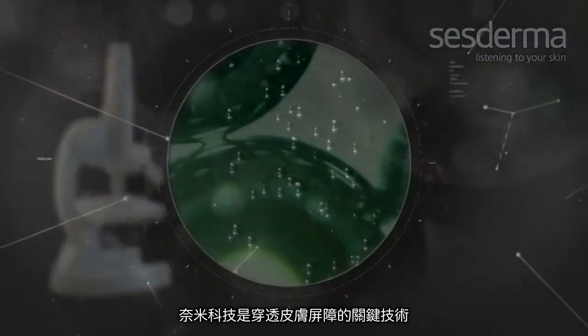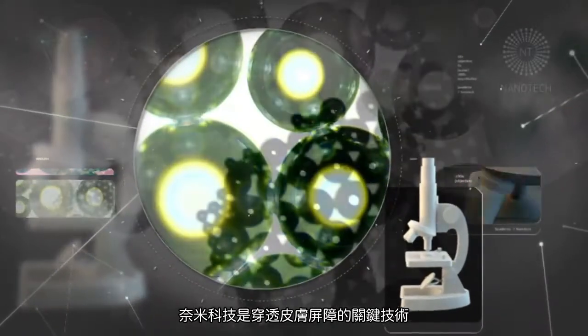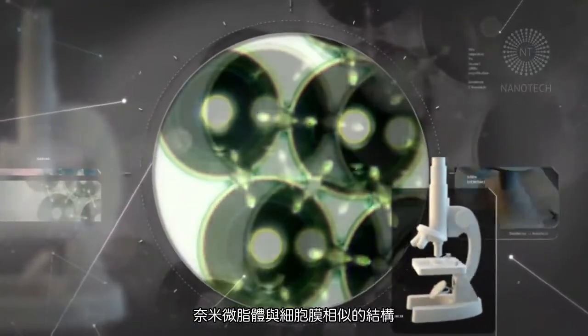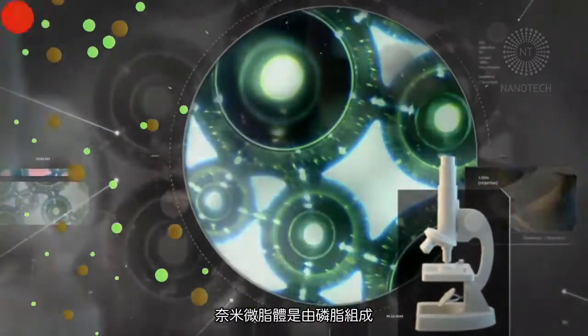Nanotech. Nanotechnology is the key to passing through the skin barrier. Nanoliposomes initially emerged as models of cell membranes, and soon after their potential as a transport mechanism for active ingredients into the skin was seen.